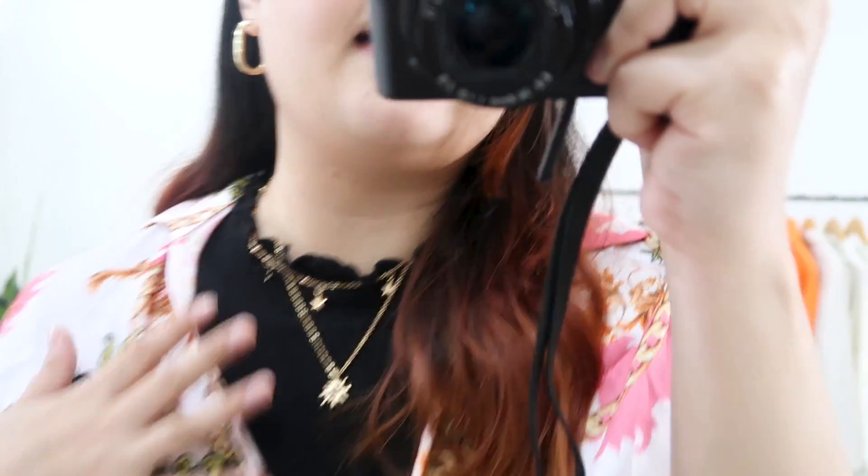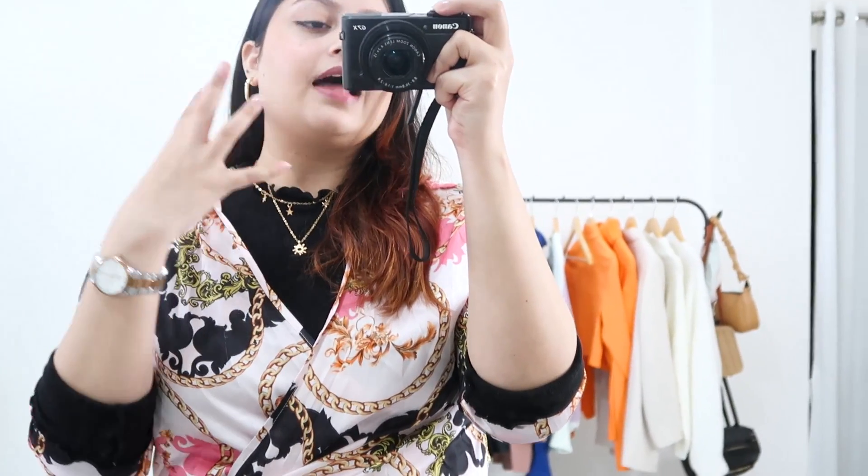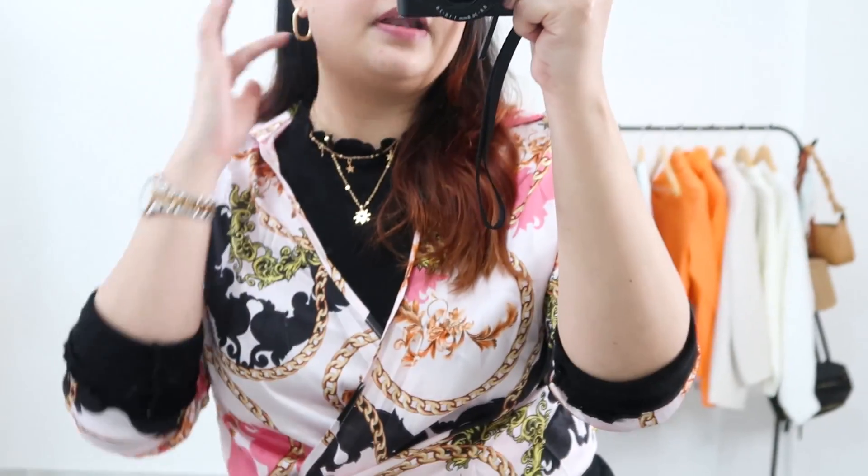For my jewelry I have very minimal pieces, because the top has so much going on — the attention needs to stay on the top. I'm wearing these necklaces and my watch. This is actually a wrap shirt with a collar and everything; I think it's one of the most unique statement pieces I have in my wardrobe, and I absolutely love it.